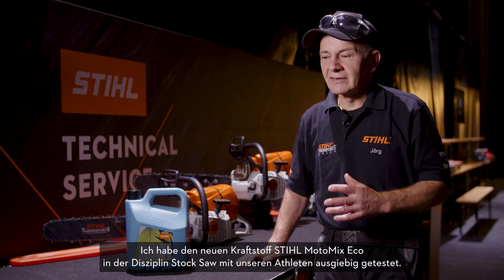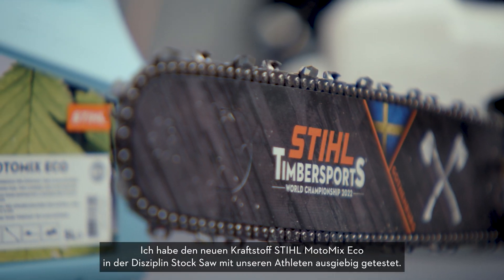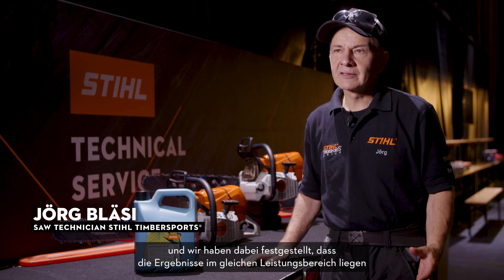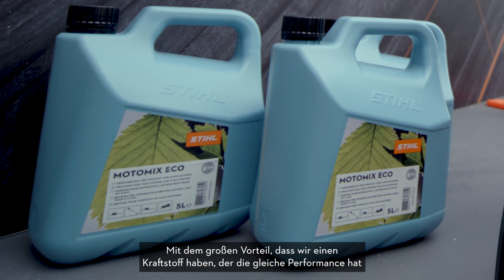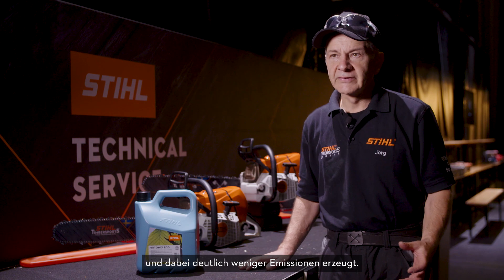I have tested the new Motormix Eco in the Stockstar discipline with our athletes and found that the results show the same performance as with our current fuel — with the great advantage that we have a fuel which delivers the same performance and has significantly fewer emissions.